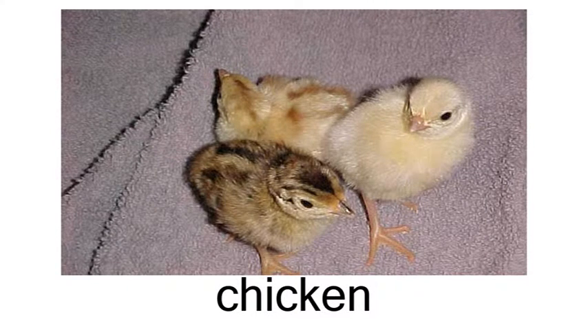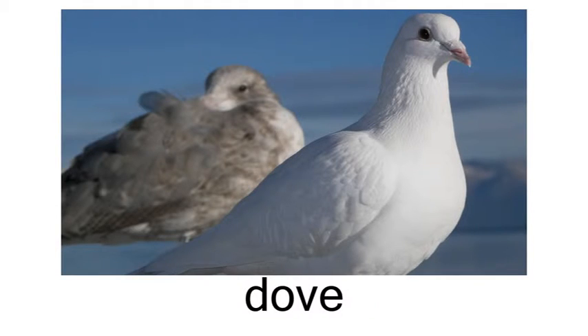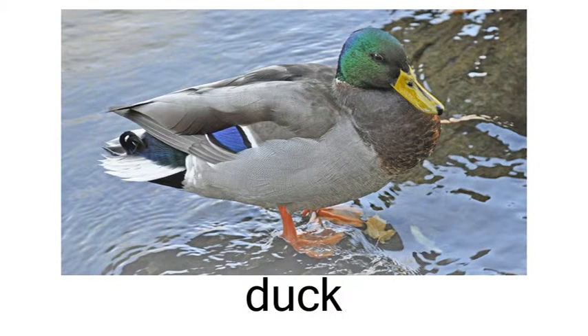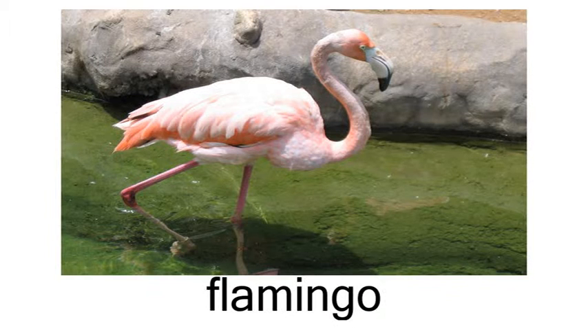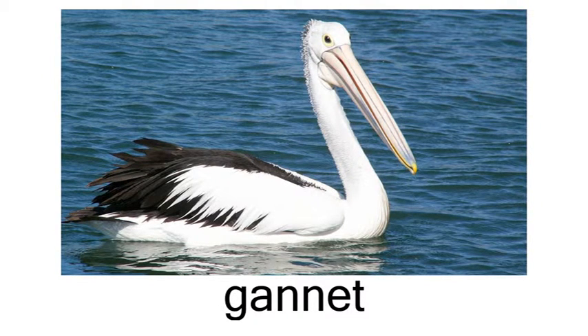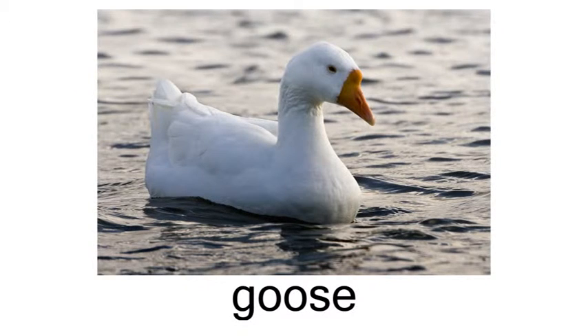Birds: chicken, duck, eagle, flamingo, gannet, goose.